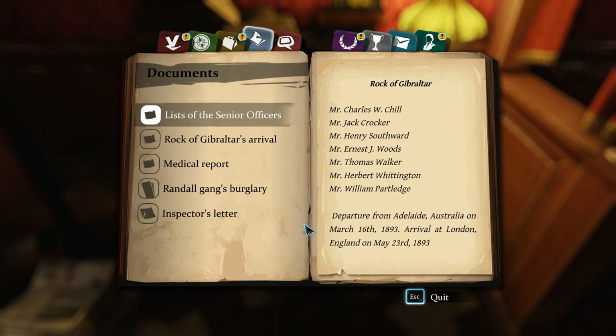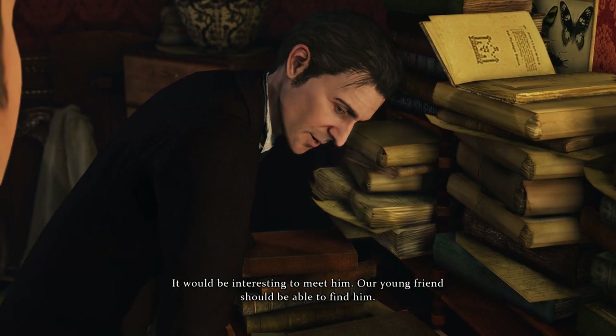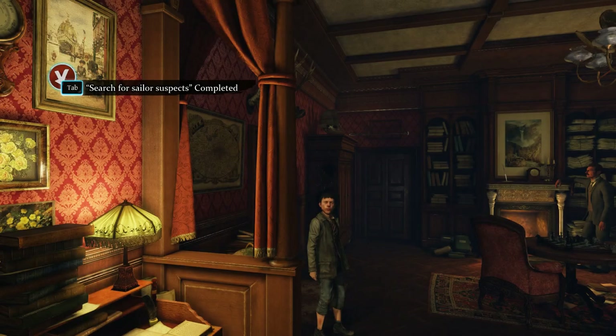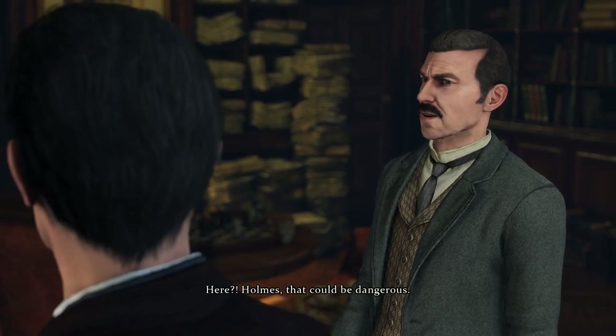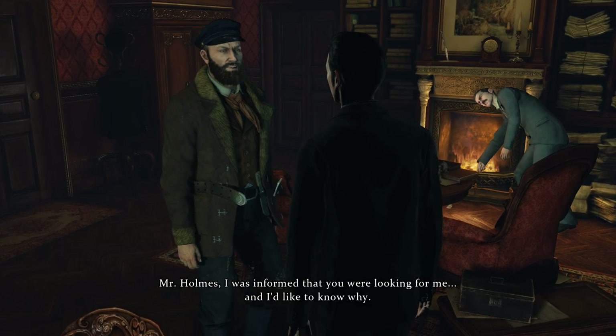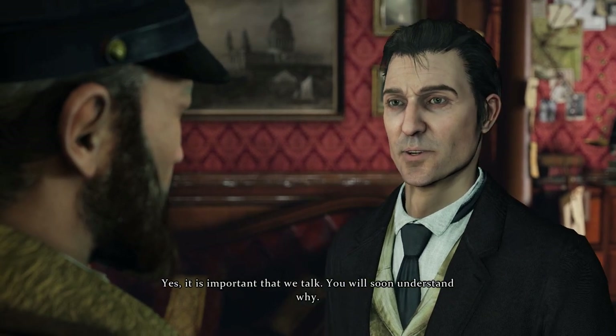Okay, things are getting interesting. I feel sort of secure about it, especially now that this is unlocked. I'm not sure if there's a way to be wrong. Crocker — do you think it would be interesting to meet him? Our young friend should be able to find him. Wiggins, could you find a way to bring Captain Crocker here to us? That could be dangerous. No problem, Mr. Holmes.